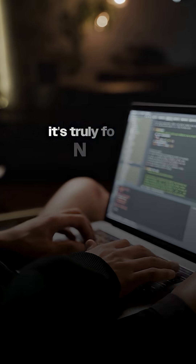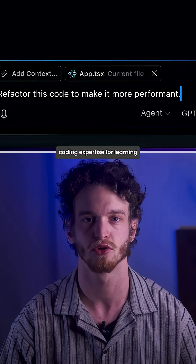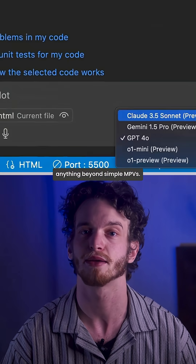I'm skeptical it's truly for non-developers, though. You're essentially trading coding expertise for learning how to control the model with effective prompts. Non-developers will likely hit walls when building anything beyond simple MVPs.